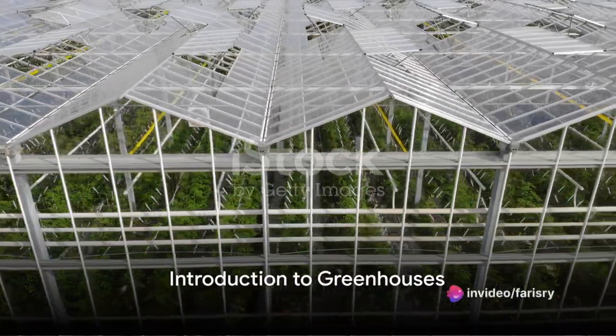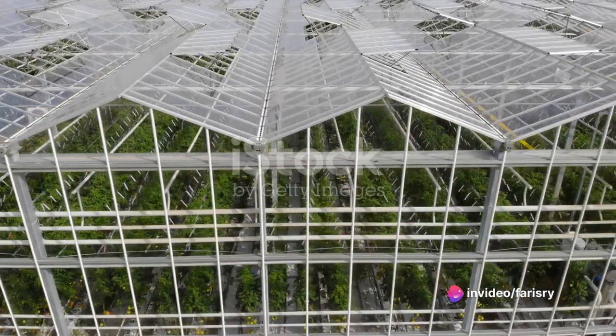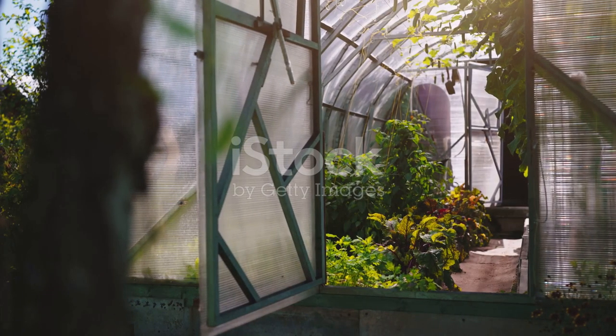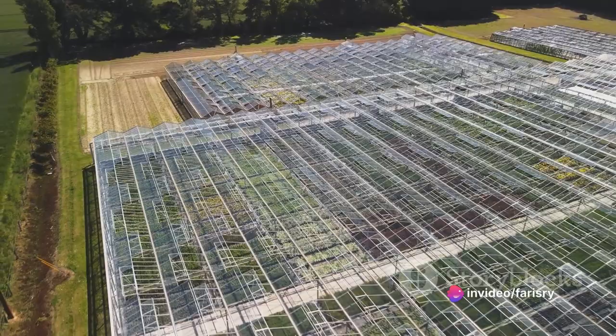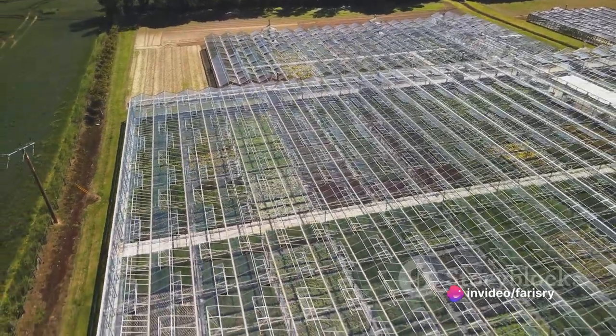Have you ever wondered why greenhouses are so important for our environment and the future of farming? Today we're going to delve into this fascinating topic. Greenhouses, often referred to as glass houses, have been around for centuries, playing a crucial role in horticulture. They offer a controlled and consistent environment where plants can grow optimally, regardless of the external weather conditions.